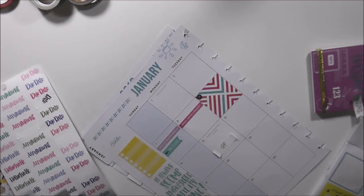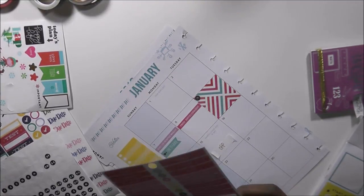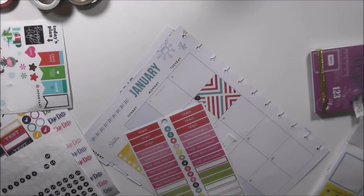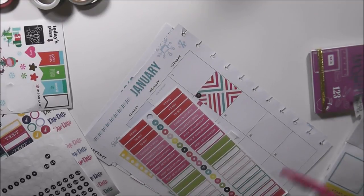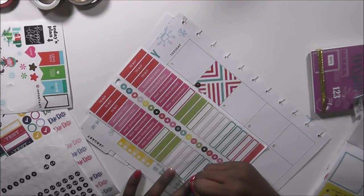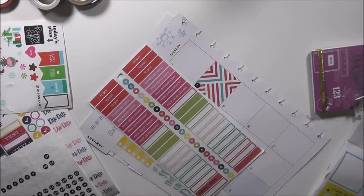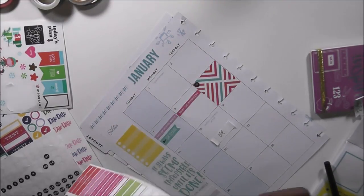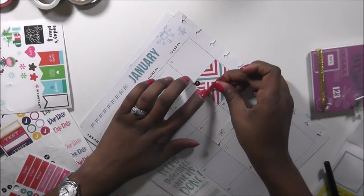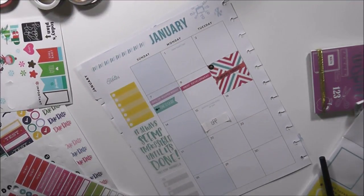I'm going to grab a blank box and write 'students return.' I wrote it in coral so it will stand out a little bit. Love the way that looks.